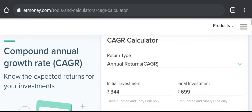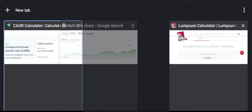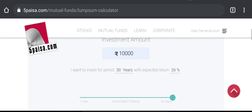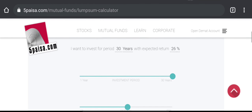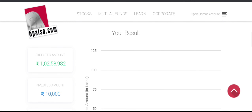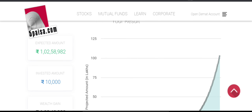Now I will use a lump sum calculator to see how much an initial investment can grow. I invested 10,000 rupees, with a time period of 30 years and a return rate of 26%. The expected result is 1,258,920 rupees.